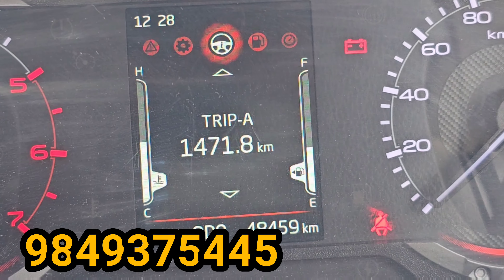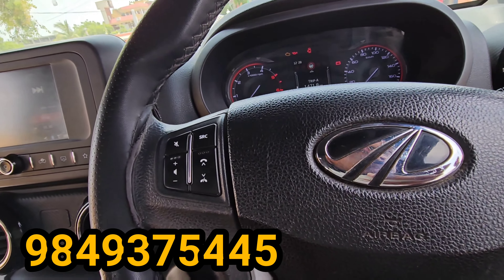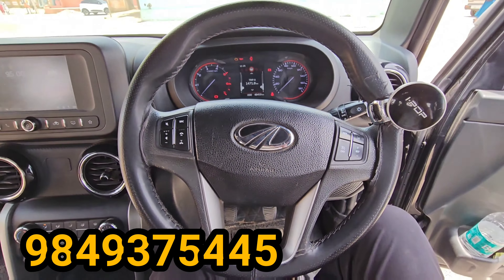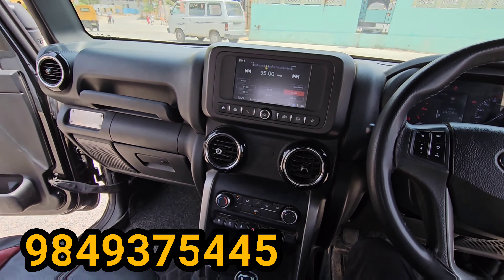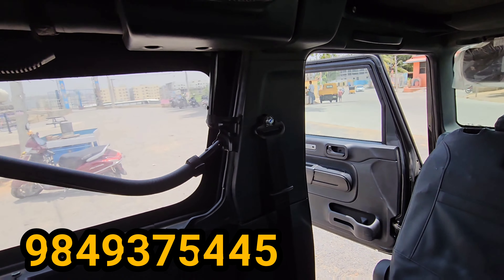The vehicle has done 48,000 km with a 2022 registration. It is a 4-star rated car, suitable for off-roading.